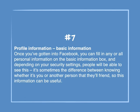Number 7: Profile information — basic information. Once you've gotten into Facebook, you can fill in any or all the personal information in the basic information box, and depending on your security settings, people will be able to see this. It's sometimes the difference between knowing whether it's you or another person that they will friend, so this information can be useful.